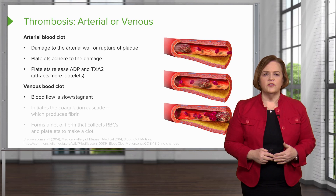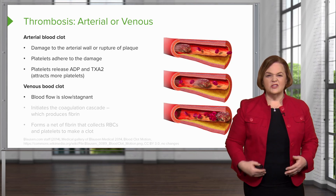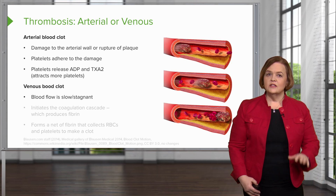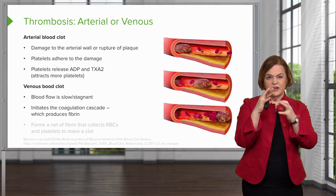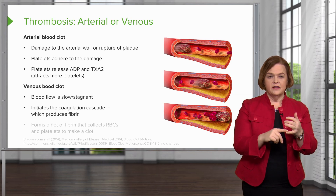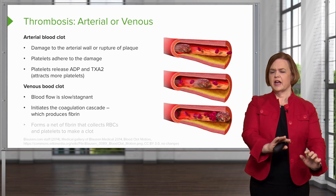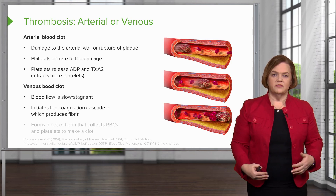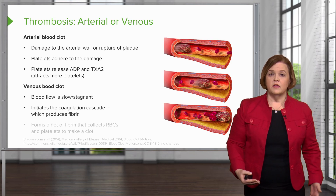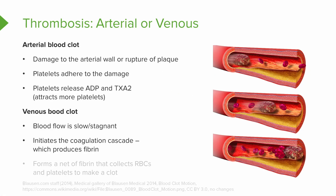A venous blood clot is a little different. When we say deep vein thrombosis, that's a venous clot. The blood flow is kind of sluggish — slow and stagnant — very different than an arterial blood clot. That sluggishness initiates the coagulation cascade, which produces fibrin — really, really sticky. How you can remember that: arterial blood pressure is much higher because it's blood being pushed out to the rest of the body. Venous pressures are lower because that's blood returning back to the heart. That's why blood flow is really slow and stagnant, particularly problematic for people's lower extremities if they stand a lot or sit and don't move around much. When blood gets real sluggish, that initiates the coagulation cascade.